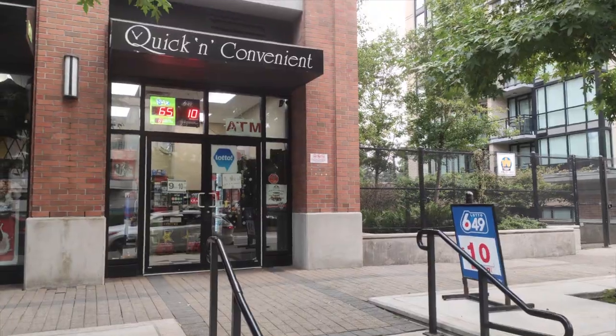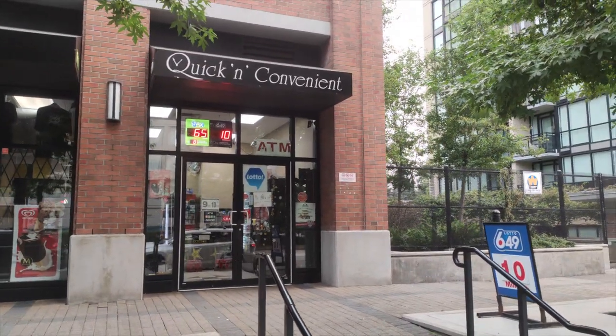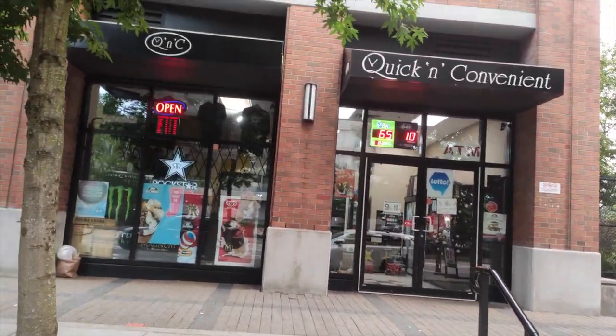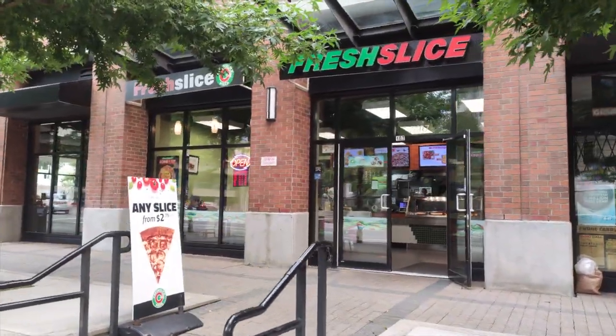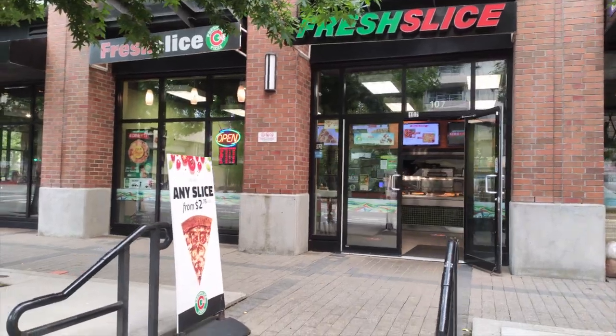Let me start by showing you guys what is there below the building. As you guys can see, here is a quick and convenient store and there's also an ATM in there. We also have a fresh slice here, so whenever we feel hungry we just come here and grab a bite.